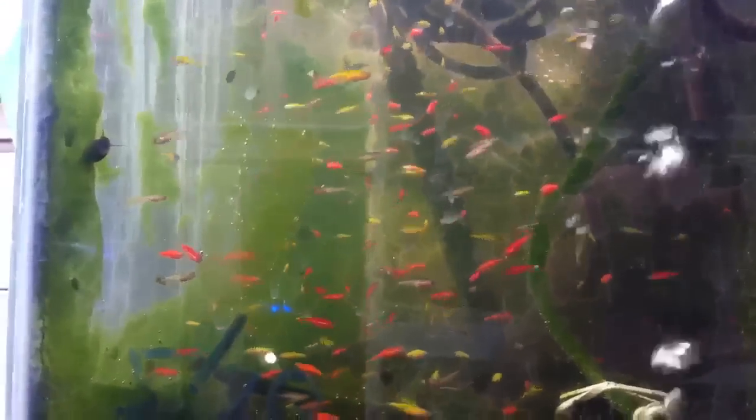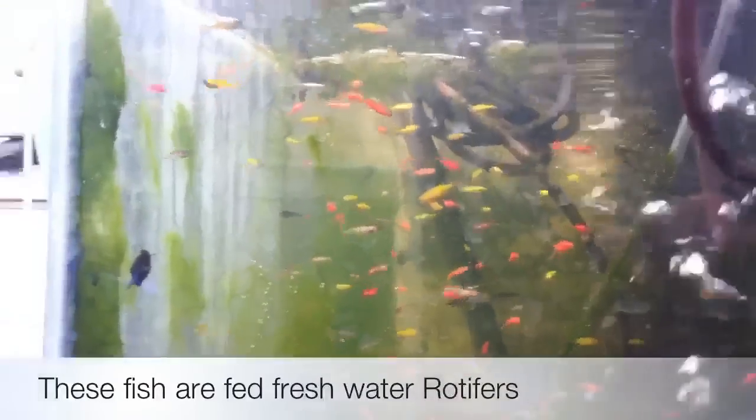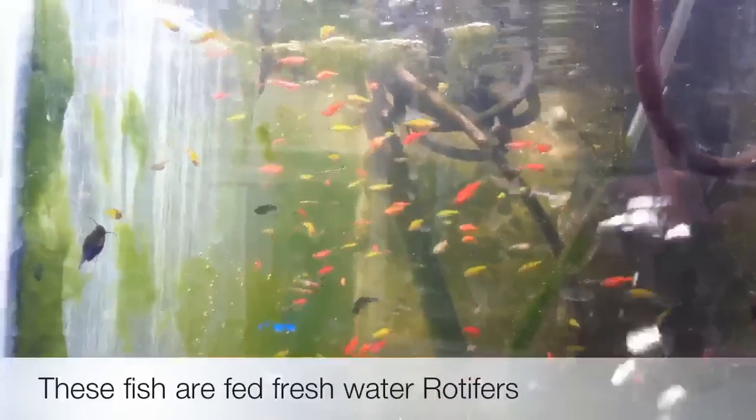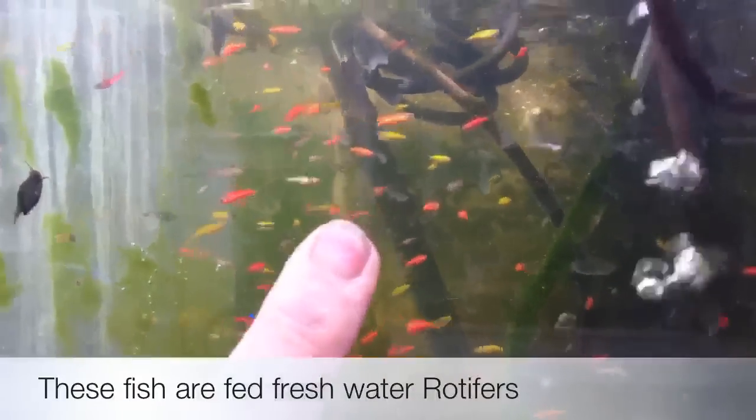Twenty one days old. This is day twenty one and they're ready to move. There's some nice colors here.